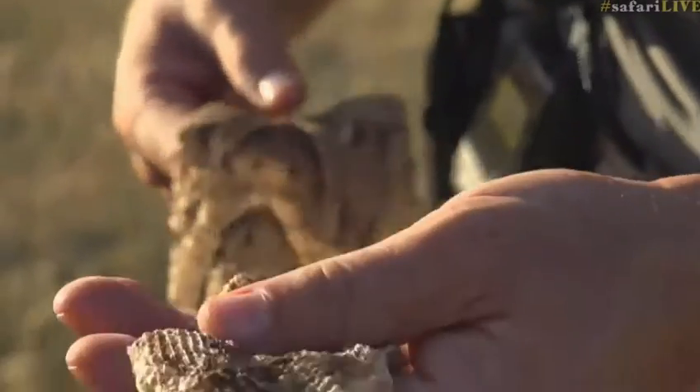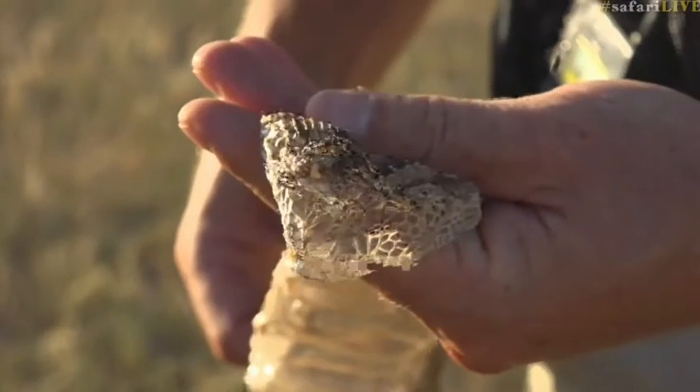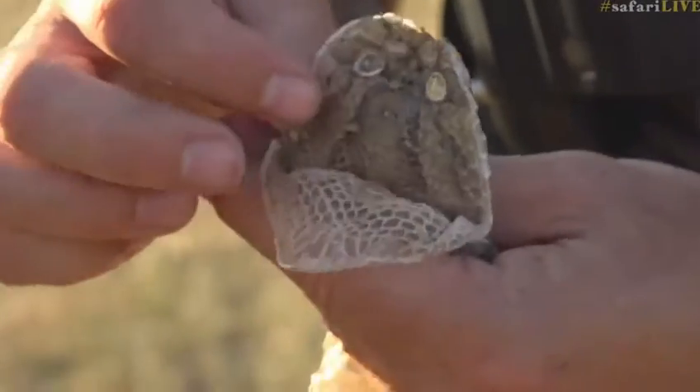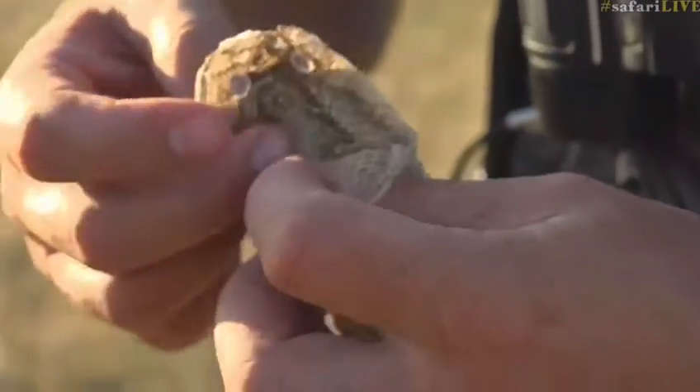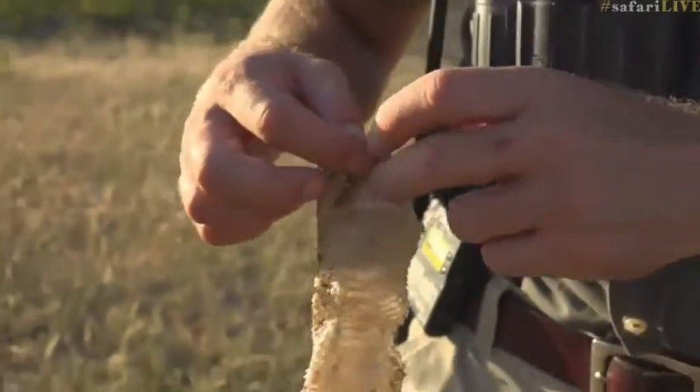But just have a look at that head. I tell you, this is nightmare-inducing. There — that is where the mouth would have been. Have a look at that.